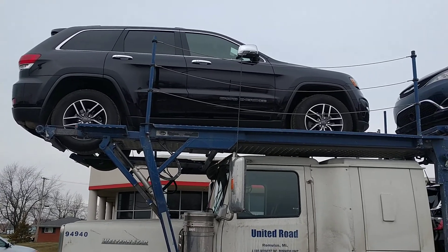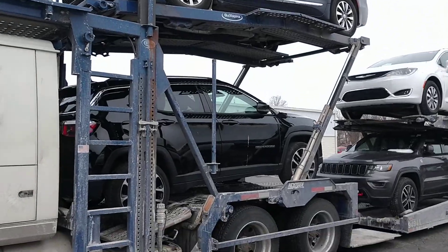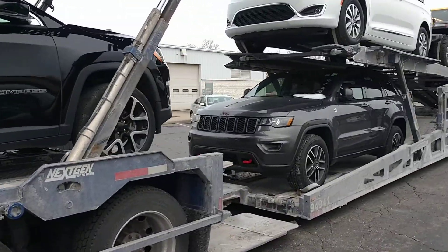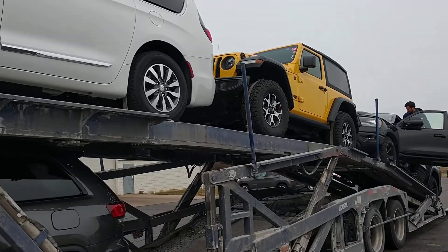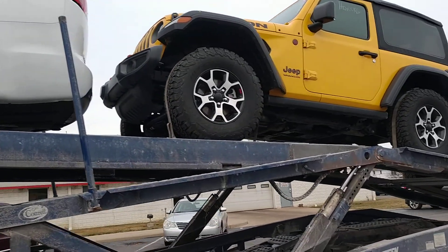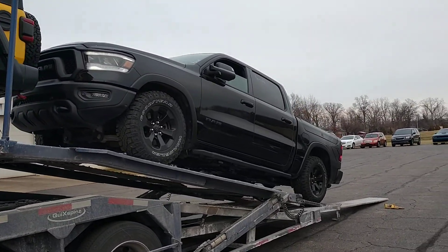I've got a black Grand Cherokee, I've got a couple Chrysler Pacificas, I've got a Jeep Compass. Here's the other Grand Cherokee. I've got a real nice looking little Jeep Rubicon here — nice color, that flashy yellow is always fun. I've got a Ram Rebel coming off the back of the truck right now.